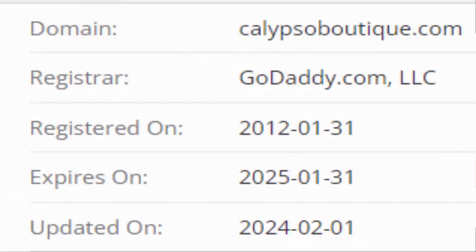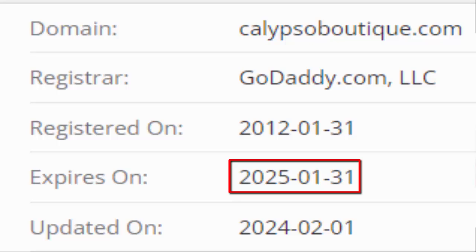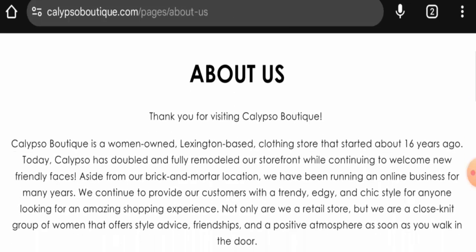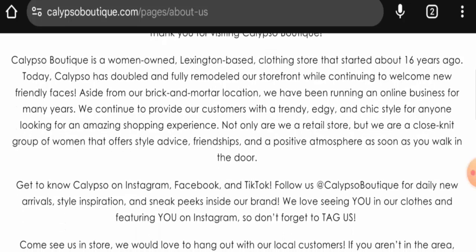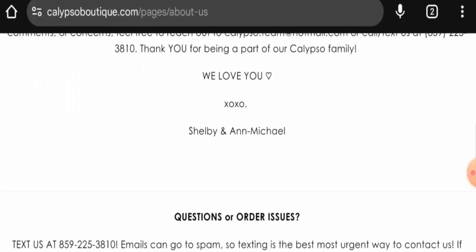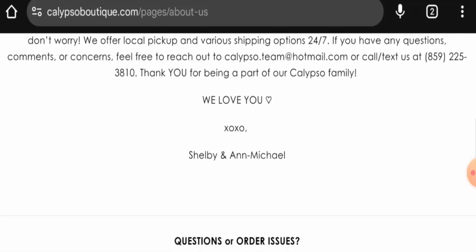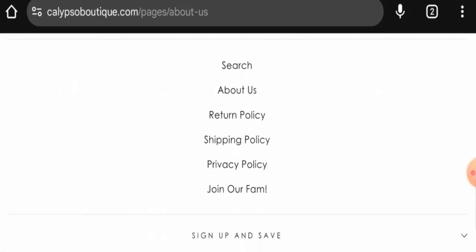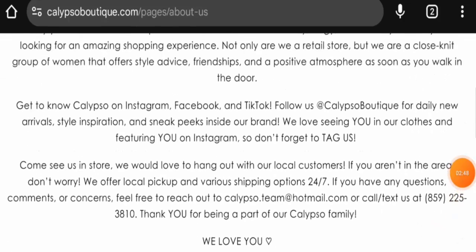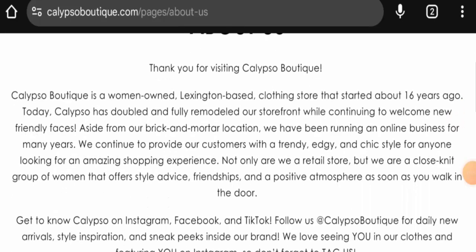The website was founded on the 31st of January 2012 and will expire on the 31st of January 2025, which means it is old and a trustworthy website. Now let's check the About Us section — they have given some details about the company and the owner, which is a positive sign. Here you can see the founders of the company.